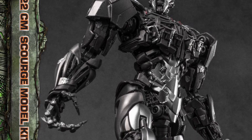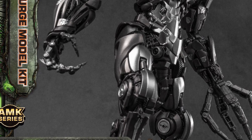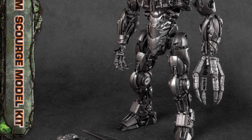Well, first off, I do apologize for the length of this video, close to almost three minutes long, kind of long for this day and age, but anyway — Transformers Rise of the Beast, Scourge, finally.